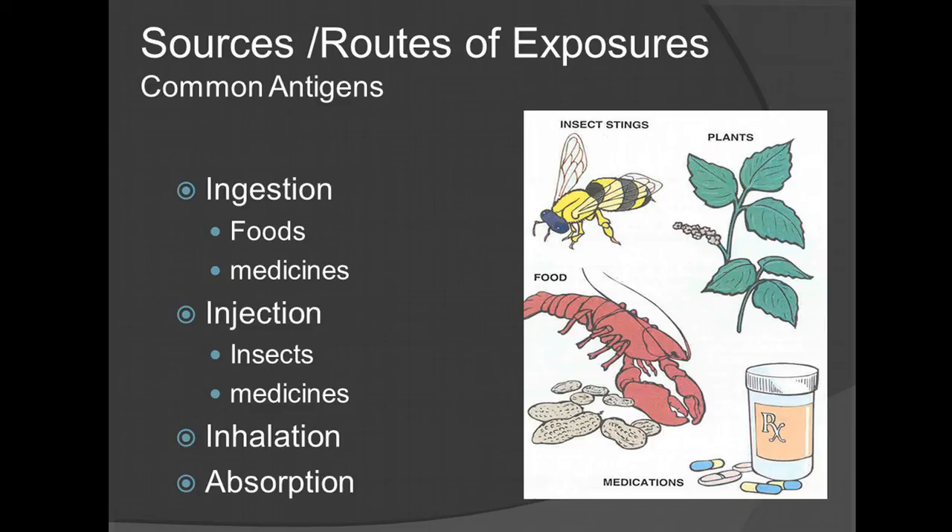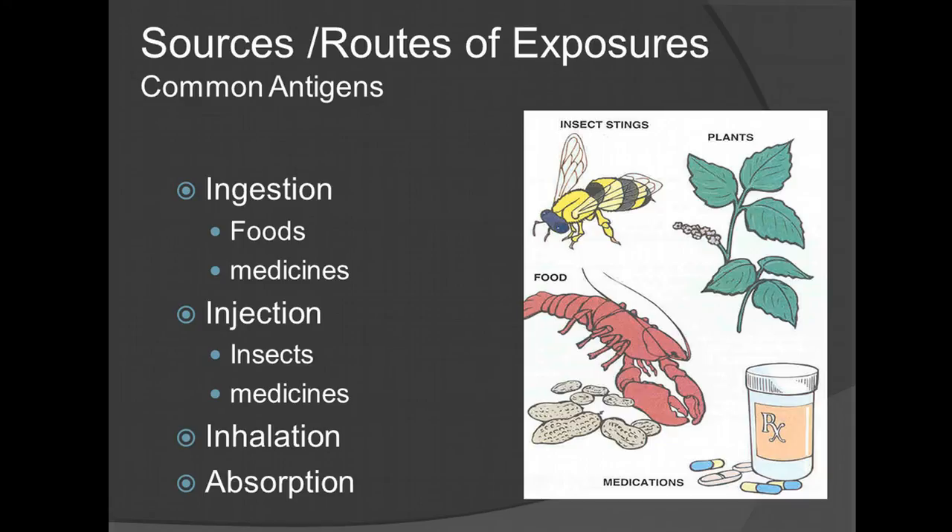Routes of exposure: ingestion, injection, inhalation, and absorption. Injection routes include insects and medicines such as intravenous or hypodermic administration. Inhalation and absorption are also fairly common sense routes to be aware of.